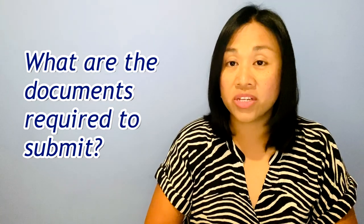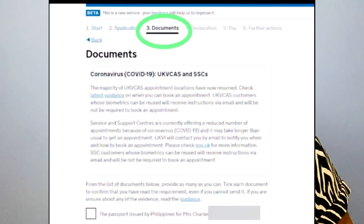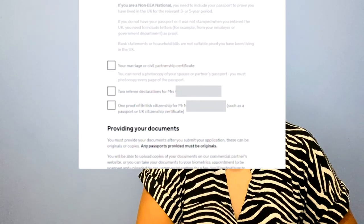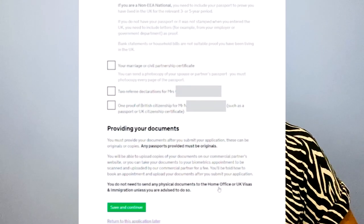The first question is: what are the documents required to submit during my British citizenship application? Towards the end of your online application, there will be a list of documents that the UKVI would like you to submit. Use this as a checklist to ensure you have all the information they need to process your application. Note that for each item on the list they require a proof or evidence, and this list is tailored to your application, so carefully read it.